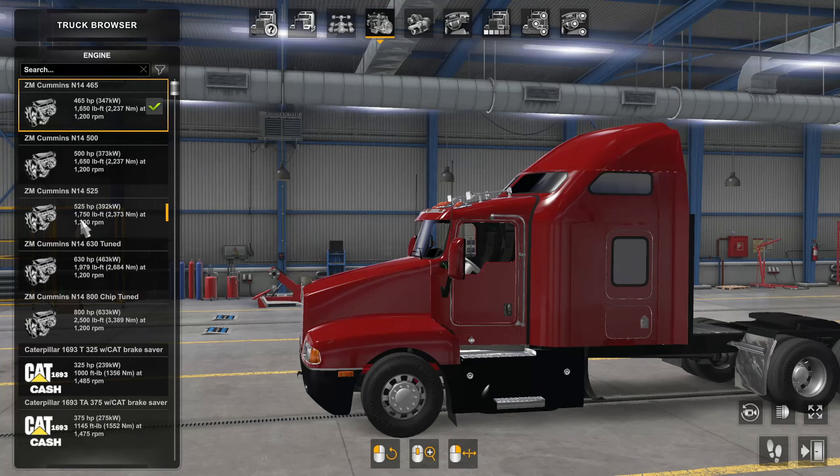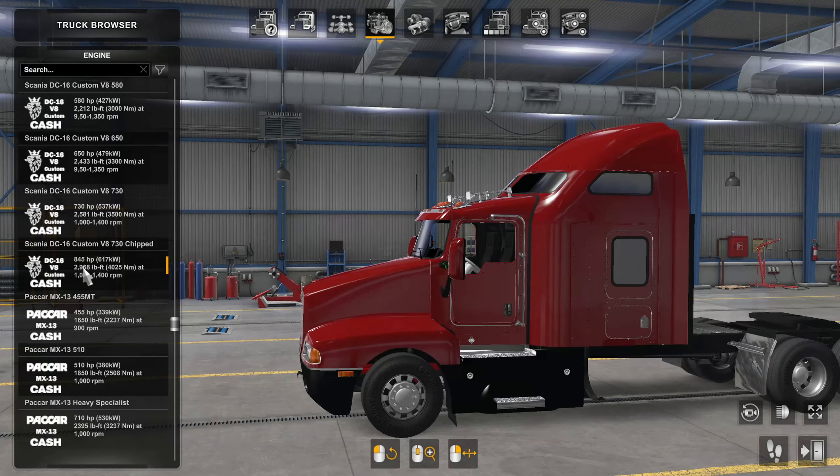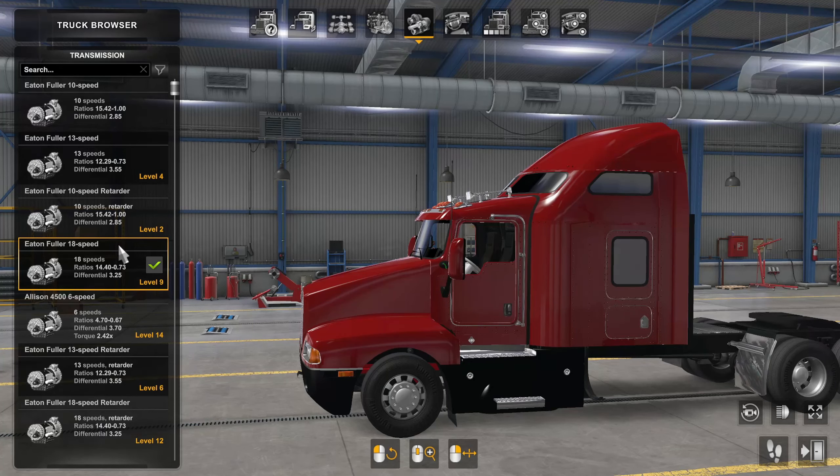As far as I can tell, the mod comes with a Z Mod Cummins N14 — quite obviously — and I'm using the 525 horsepower variant today. I also have JC Amateur's engine mods installed, so that's why those are showing up too. But these are the engines that come with the mod itself, so keep that in mind. There are some really good engine sounds which you'll hear in just a second.